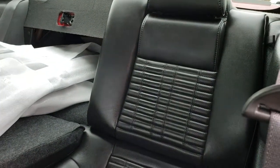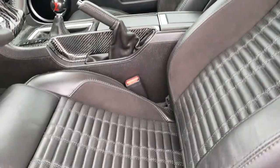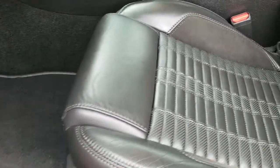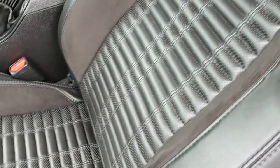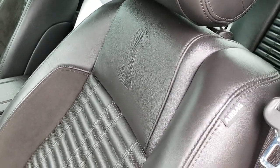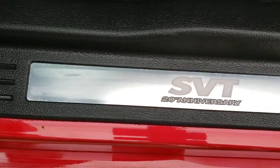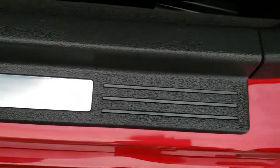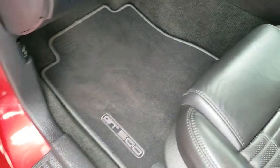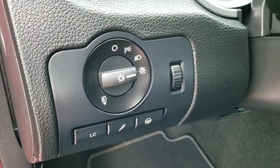Back seats are very clean. The GT500 package gives you the black leather and suede insert seats, cobra embossed backrest. This is a 2013, so you get the 20th anniversary sill plate. Carpeting and floor mats are very clean. It has launch control and auto headlamps.